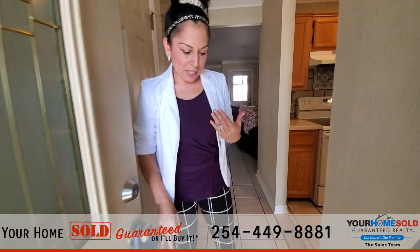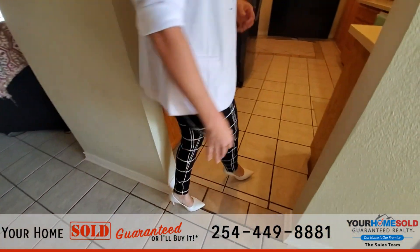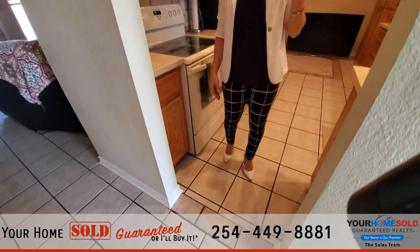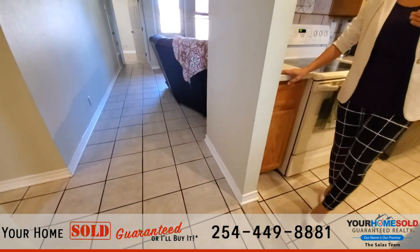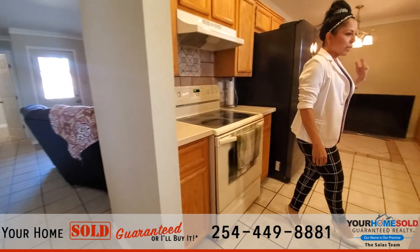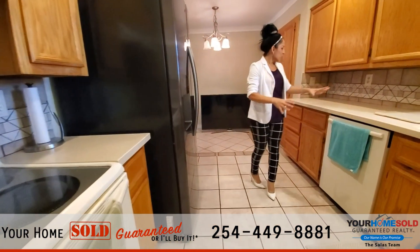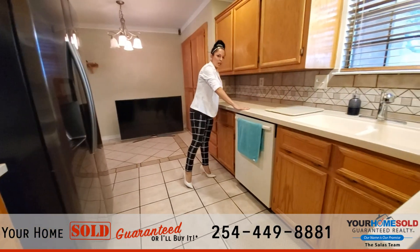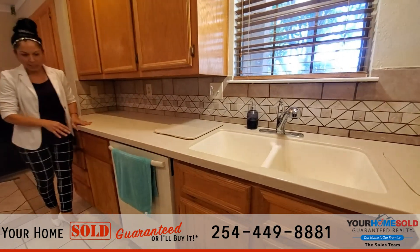As we step inside, you'll notice that it does have tile floors throughout. This house is a three bedroom, two bath, a little over 1,200 square feet. We're going to enter into the kitchen first. You'll notice that there's lots of countertop space here — I love these quartz countertops, really, really nice.